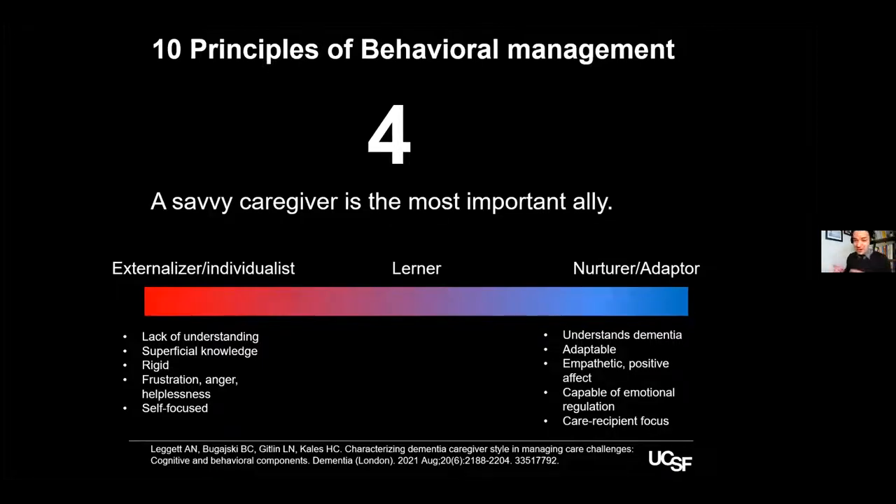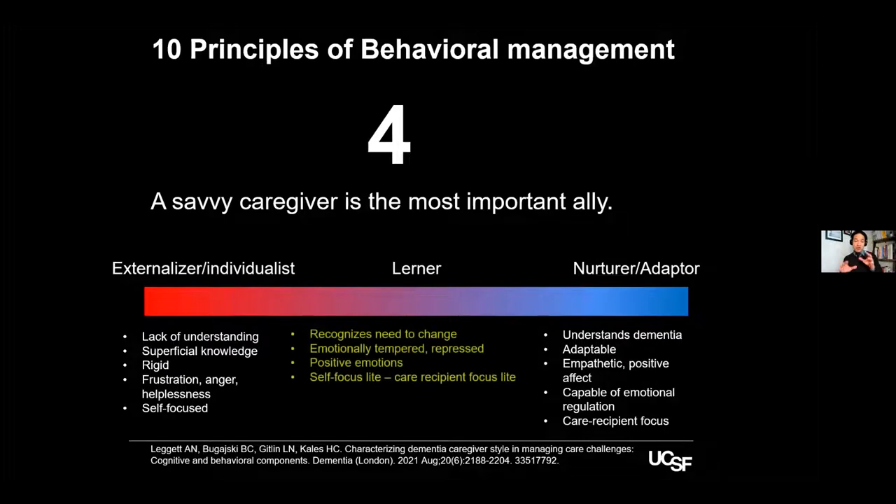Caregivers can be classified by traits. Some are very rigid, frustrated, and self-focused externalizers — you can tell them everything about dementia, but they're not ready. It's better to help them delegate caregiving. On the other hand, there are naturally nurturing adapters who don't need much from you. The ideal situation is a learner — someone who is struggling, but willing and able to follow your guidance. That's when you can invest a lot of resource and time to create this alliance.